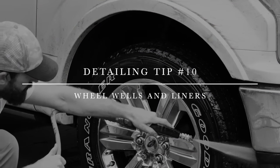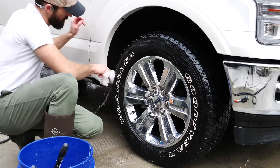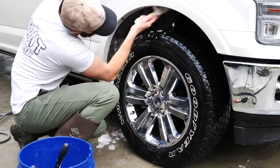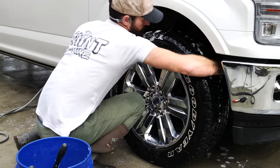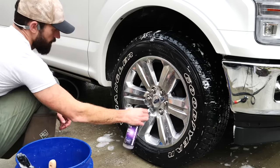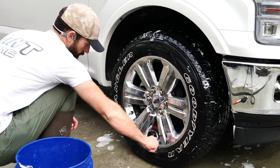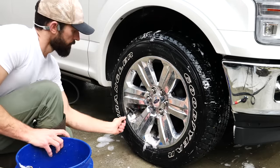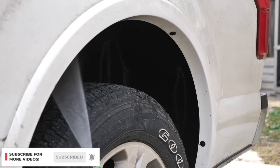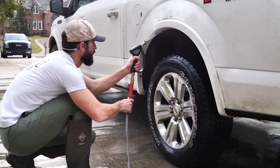Detailing tip number ten is your wheel wells and liners. You've cleaned the wheel and exterior, but the wheel well — where suspension, brakes, and tire spray road debris — commonly gets missed or is still dirty even after a pressure wash. I use dedicated brushes to scrub those liners, spraying wheel cleaner inside to loosen dirt before scrubbing and rinsing. For high-end cars, you can also apply tire gel or a paint sealant spray inside for that rich dark plastic look.